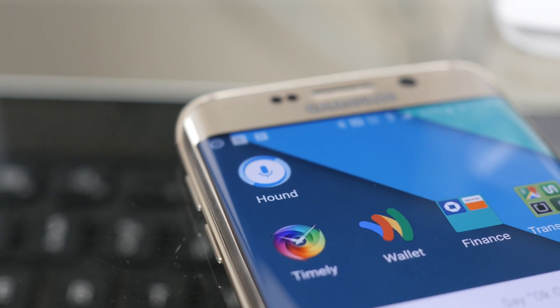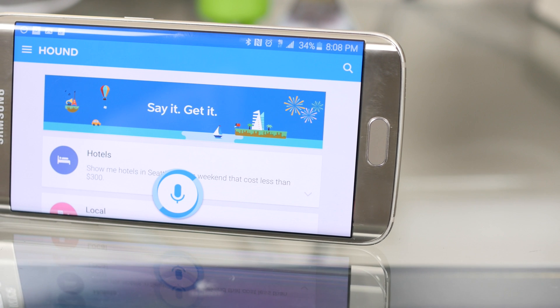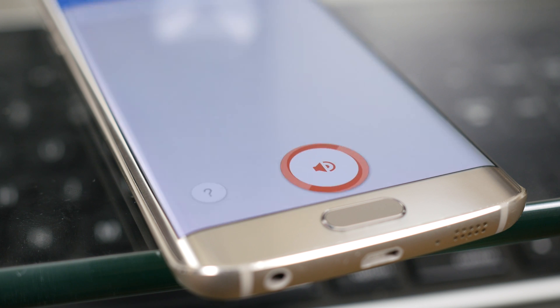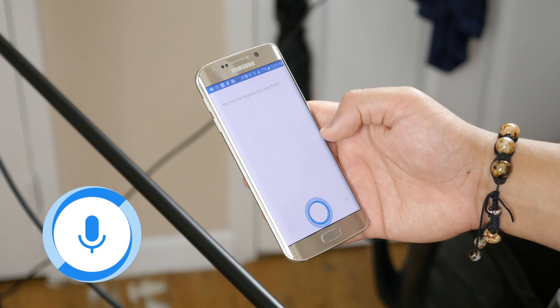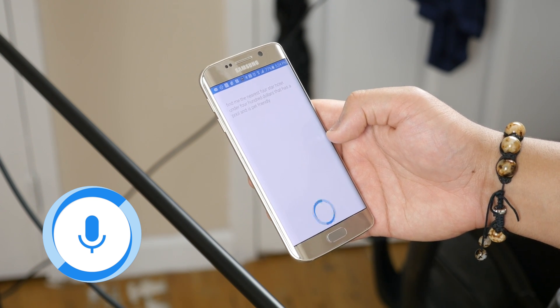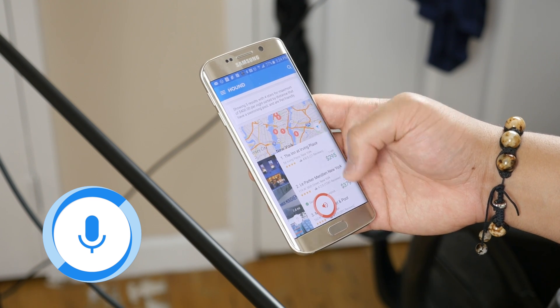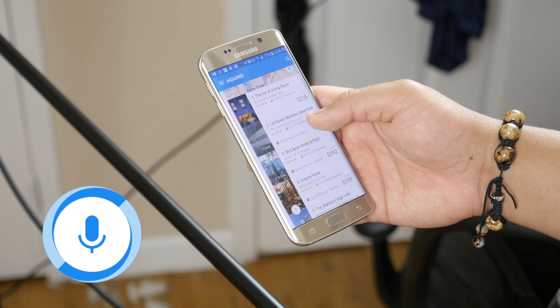Hound is coined as the natural voice assistant, meaning you don't have to speak in a fragmented or robotic tone, because it's designed to comprehend a detailed set of commands all at once, unlike anything we've ever seen before. For example — Okay, Hound: find me the nearest four-star hotel under $400 that has a pool and is pet-friendly. It responded: showing five results with four-star, maximum $400 per night, sorted by distance, with a swimming pool and pet-friendly.